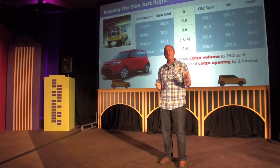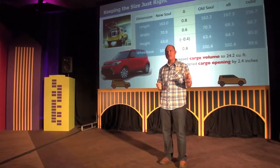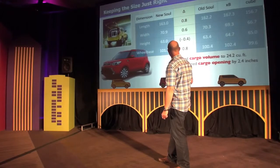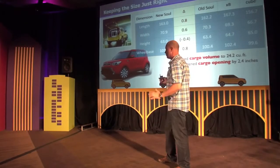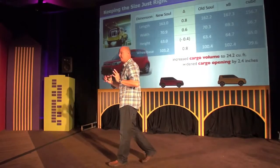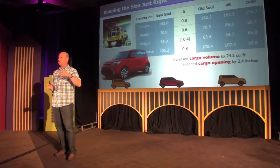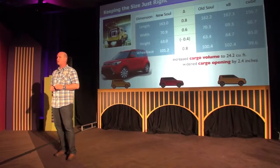It's up about just under an inch — 0.8 inches in overall length — and that's mainly from the wheelbase. As you can see here on the chart, the length is up 0.8 inches and the wheelbase is up 0.8 inches, so the vehicle stretched a little bit. The overall width is up just slightly to keep it in proportion, and to give it that wheel-centric look, the overall height came down slightly.